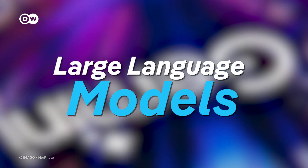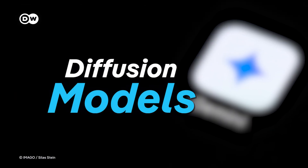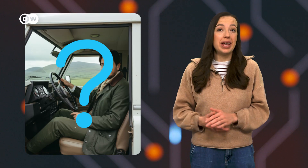Behind the scenes, Gemini's AI uses large language models to understand your prompt, so-called diffusion models to create high-quality images, and face detection to match your features. The results can be so realistic, it's hard to tell the AI made them.